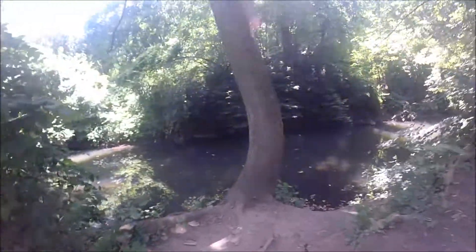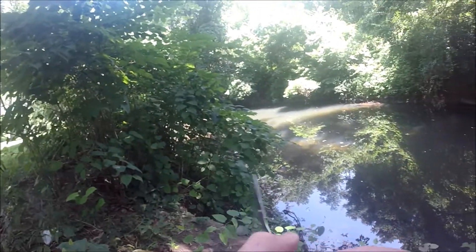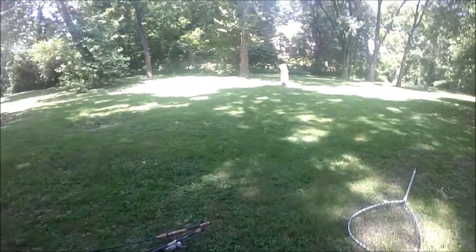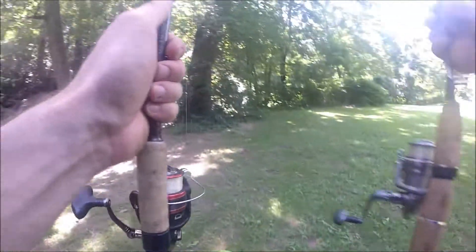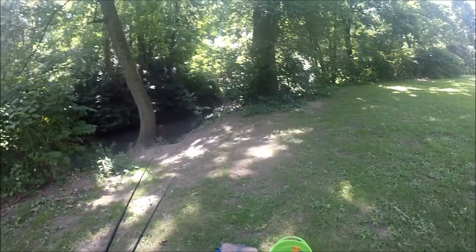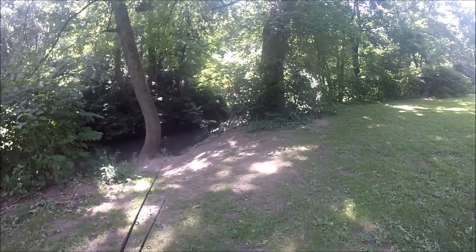Thanks for watching, guys. This is it for today — it is super hot, I have to call it quits since it is in the mid-90s and the bite has substantially slowed down. I was really hoping to get another carp, but we did manage one nice 10-pound carp and I also caught my first brown bullhead catfish from this creek. I'm glad they're still here and was really fortunate to catch one. Give a thumbs up for this video and don't forget to hit the subscribe button. I appreciate you watching — take care.